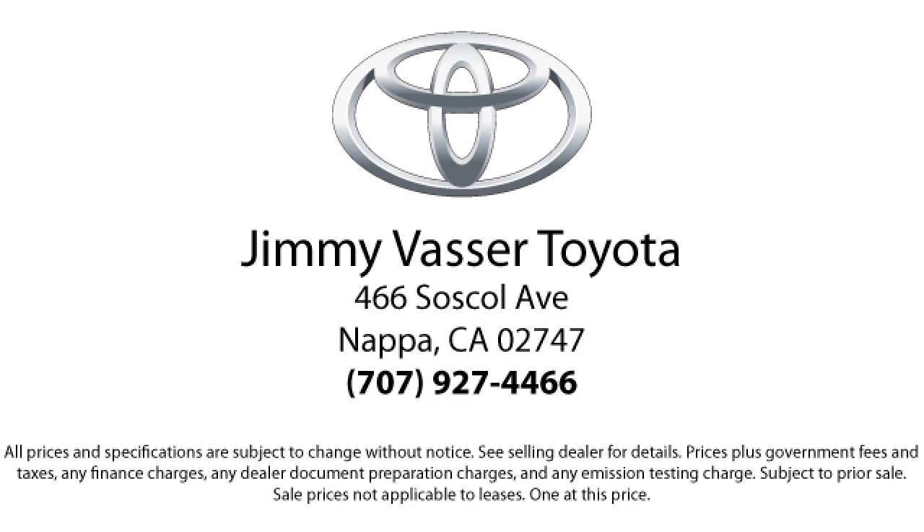So come see us today and let us show you the Jimmy Vasser way. We're located at 466 Soscol Avenue in Napa.